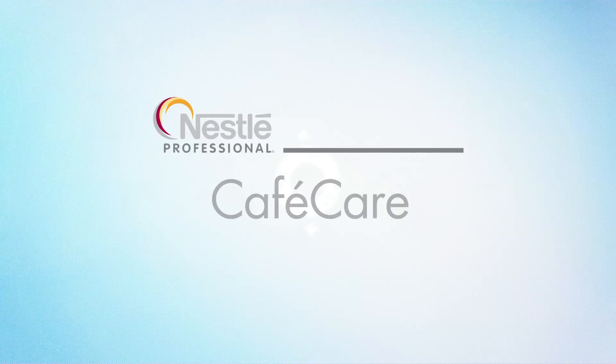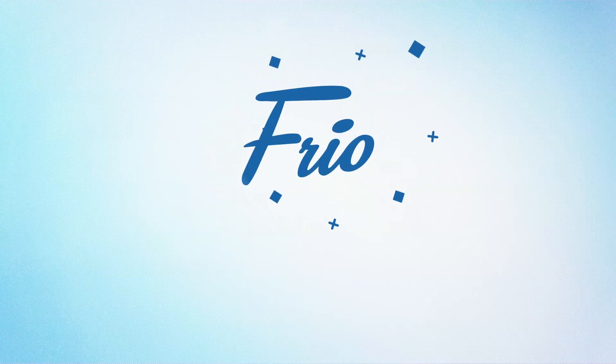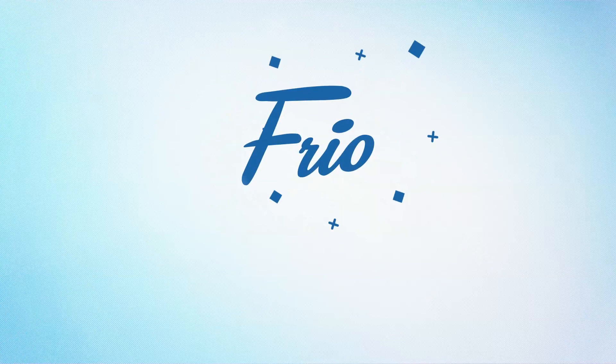It meets global electrical standards. And that's not all — introducing Nestlé Professional's standardized service platform to look after you while you look after your customer. Frio: a simply better solution for a simply better experience.